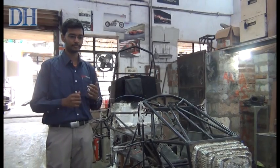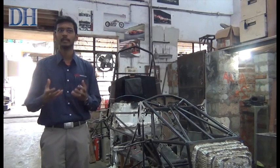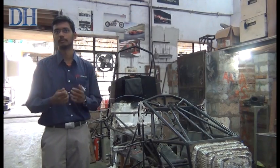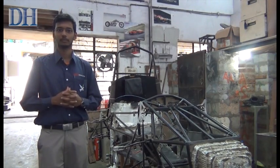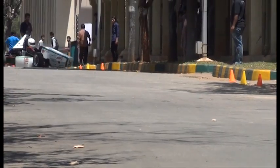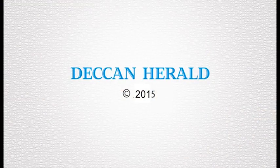They have technology, they have their sponsor companies, they partner with them to make engines and so on. They are a little above us at the end of the day, but we are trying to get there.